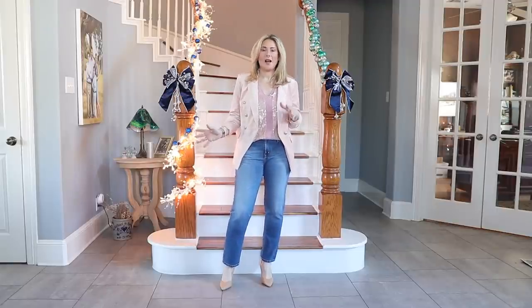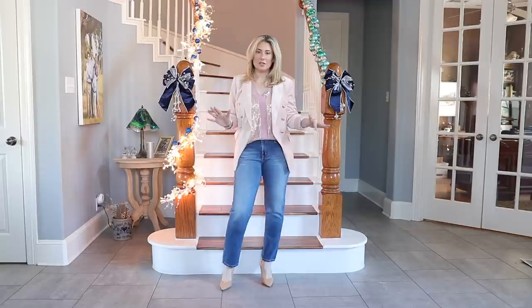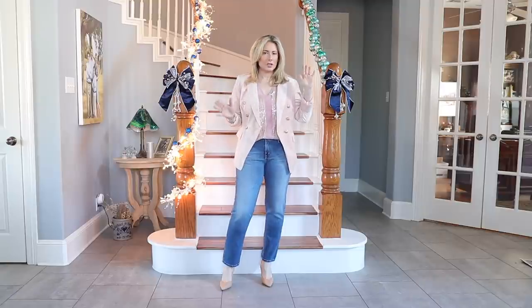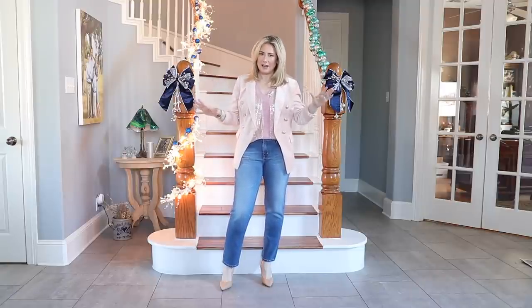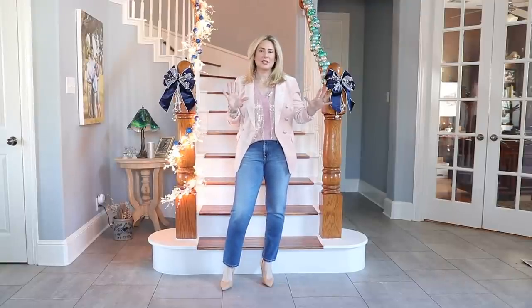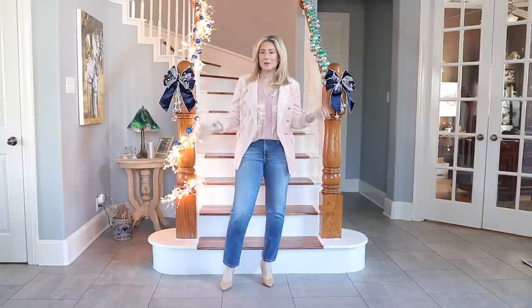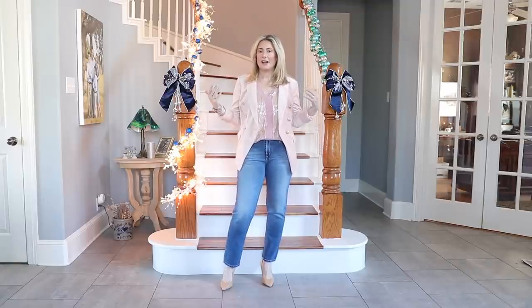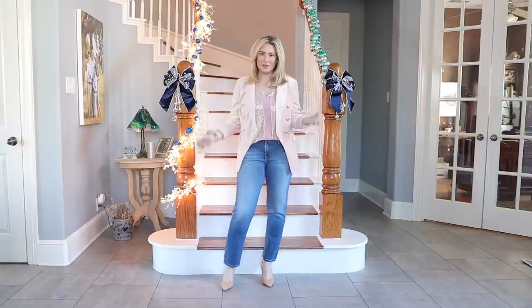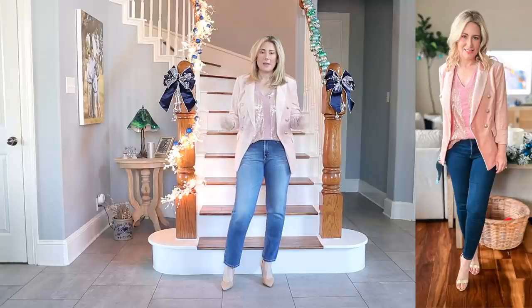Outfit number three is a lot of fun. I put this together thinking about a casual day at work where you still want to add a little holiday sparkle. The week between Christmas and New Year's is probably a bit more casual in an office, but you still want that holiday feel. Or maybe a holiday brunch, or going to somebody's home — you don't need a full evening outfit but you still want that sparkle, particularly for New Year's.